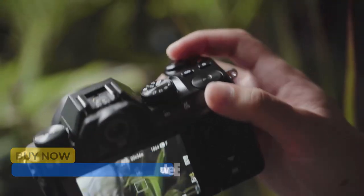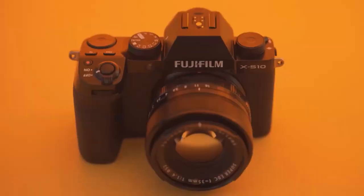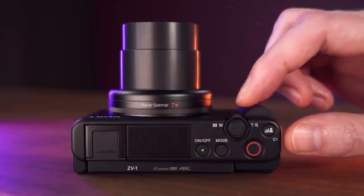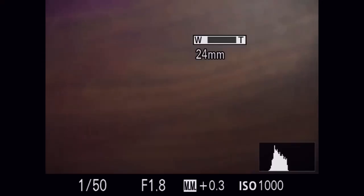From compact powerhouses to mirrorless marvels, get ready to find your perfect vlogging match. Hit the subscribe button, give a thumbs up or down, and comment about which one is best for you. Okay, let's get started. Number one: Sony ZV-E1.